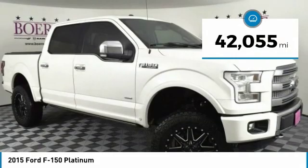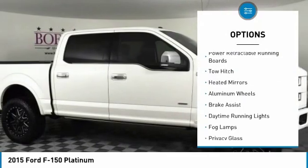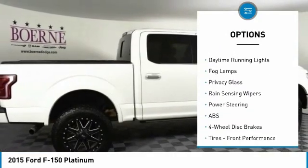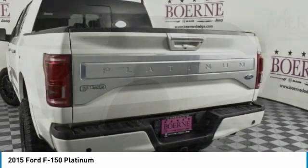This vehicle has less than 45,000 miles. Here are some of this vehicle's great options: four-wheel drive, power retractable running boards, tow hitch, heated mirrors, aluminum wheels, brake assist, daytime running lights, fog lamps, privacy glass, rain sensing wipers.